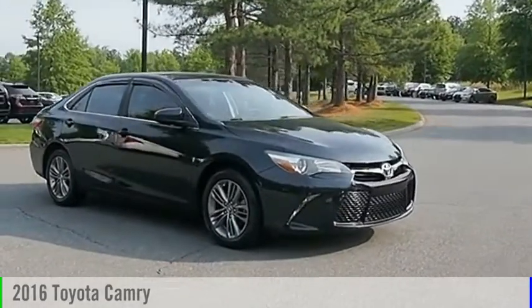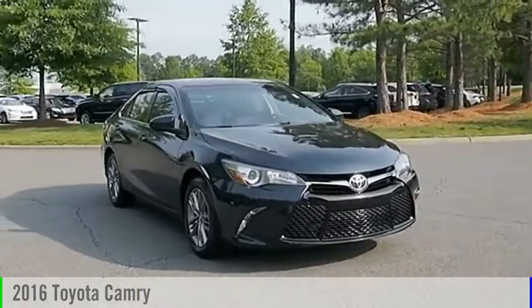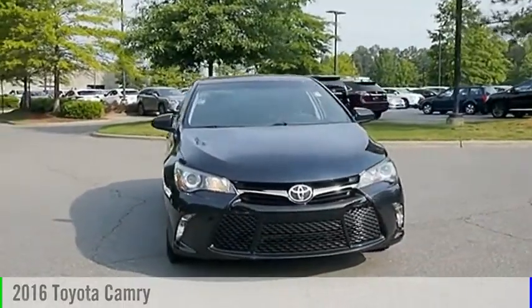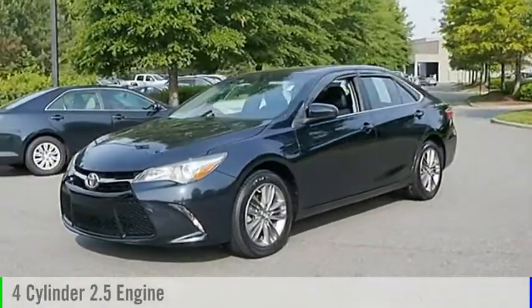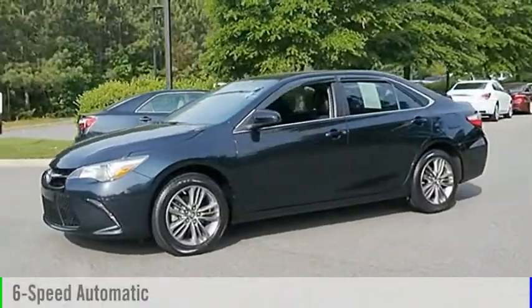Looking for the right vehicle? Check out the 2016 Camry. This vehicle is powered by a front-wheel drive, four-cylinder, 2.5-liter engine, and comes with a six-speed automatic transmission.